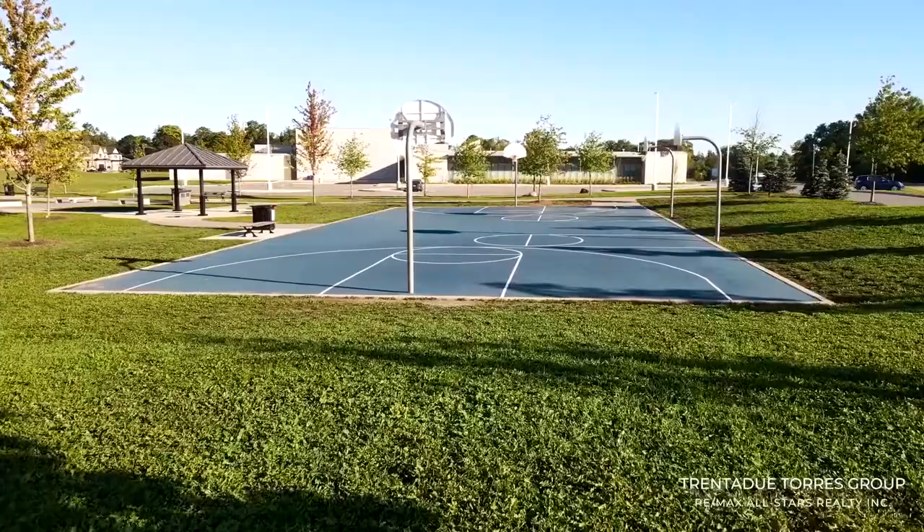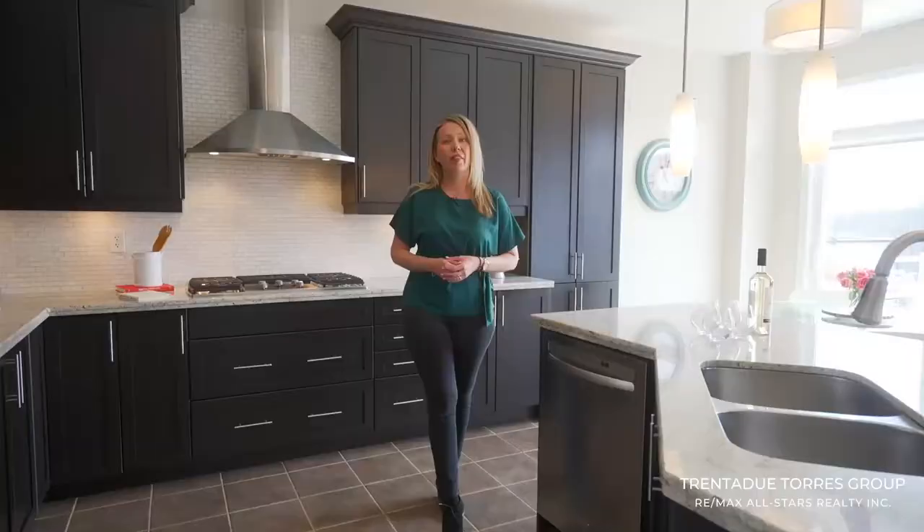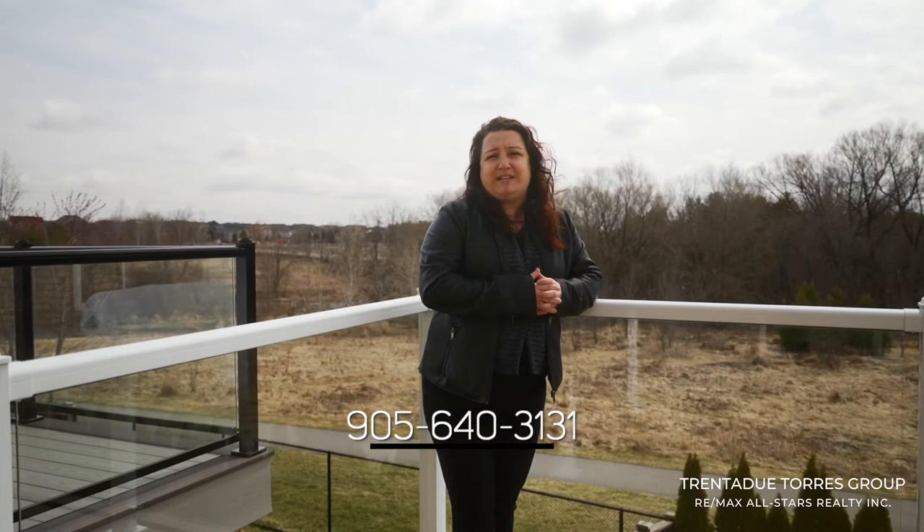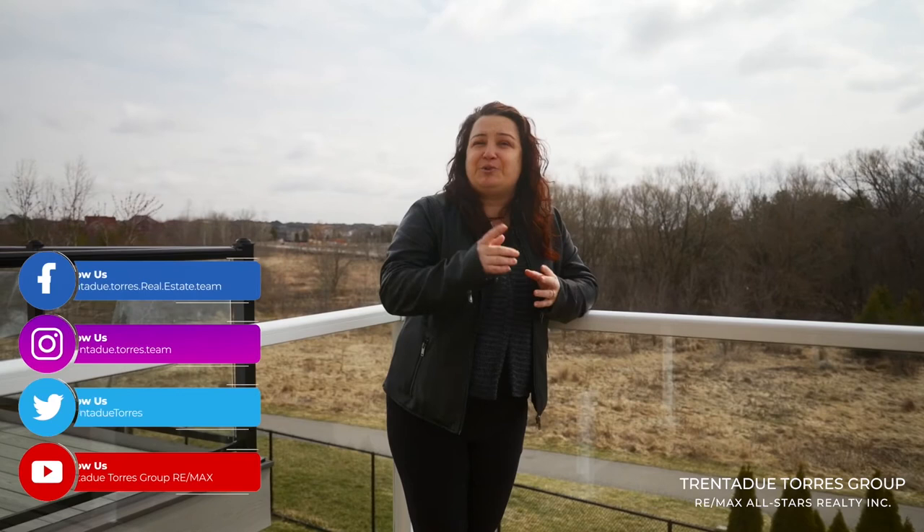Thank you for touring another amazing property with us today. Even in these strange and confusing times, we take real pride in knowing that our clients trust us to guide them safely on their real estate journey. We are the Turner New Tourers Group with RE/MAX All-Stars. We are here for any of your real estate needs. Give us a call anytime at 905-640-3131 and check us out on our social media to find out more about this home and our team. We would love to hear from you. As always, my friends, please continue to stay safe. Until next time.